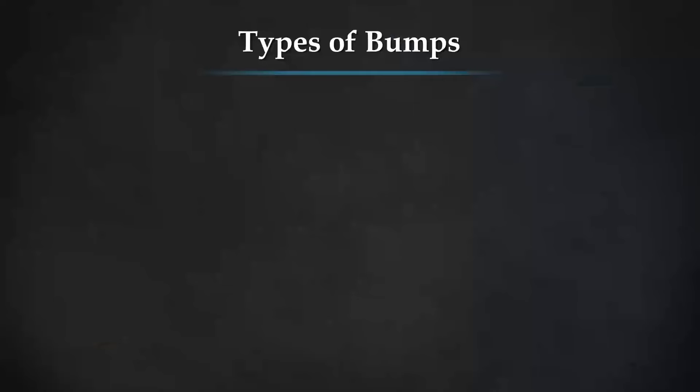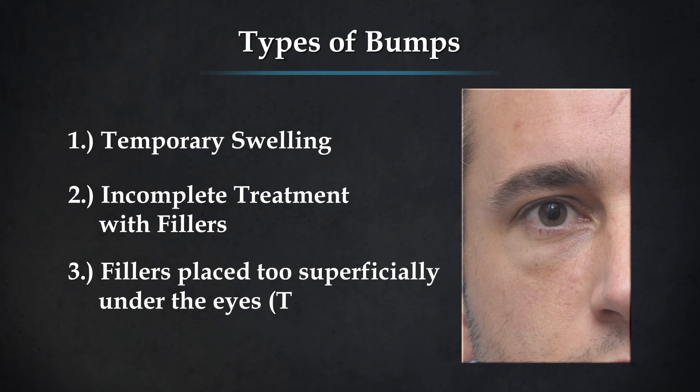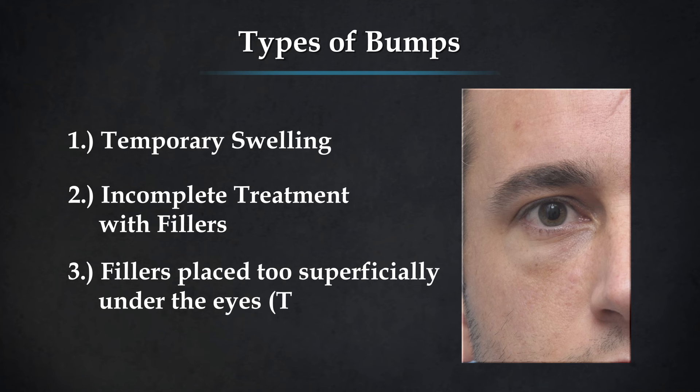In summary, three of the more common causes of bumps under the eyes are: temporary swelling, incomplete treatment with fillers, and superficial filler causing a Tyndall effect. All of these things can be properly treated if properly diagnosed. I hope this video was helpful — stay beautiful.